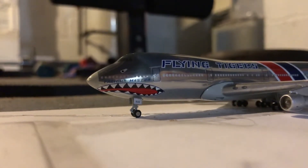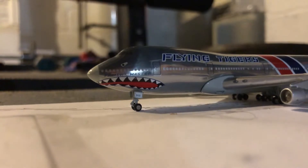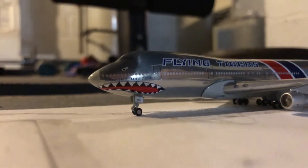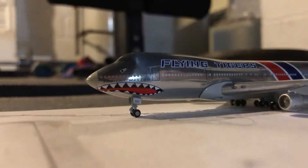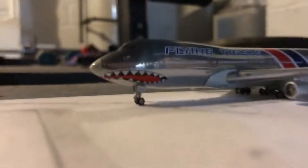Here we have a Flying Tigers 747 — a Flying Tigers 747-100F operated by FedEx. This is just about to head out to Louisville with a layover in Newark.